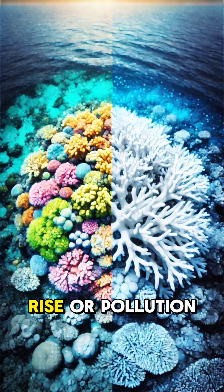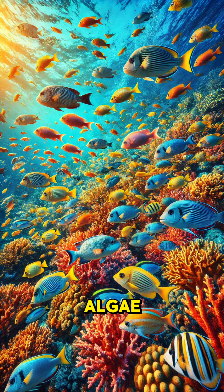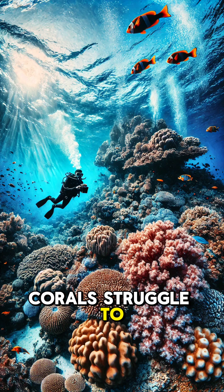When ocean temperatures rise or pollution increases, corals become stressed and expel their algae, turning white in a process called coral bleaching. Without their algae, corals struggle to survive.